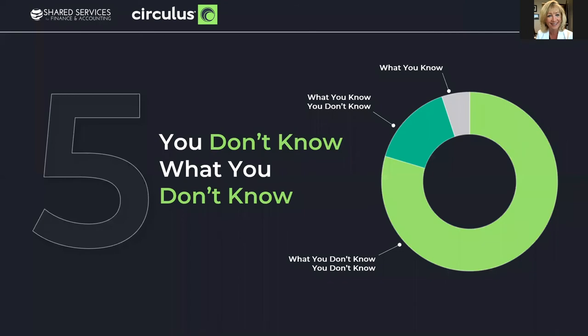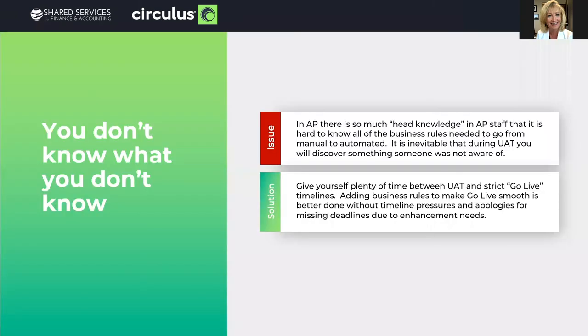You don't know what you don't know. I've seen this apply to AP automation in almost every implementation. Primarily because of thousands of vendors, there's just so much information in people's heads, especially with a seasoned AP team. But the solution is pretty simple — most of the time you can address those things. Just give yourself plenty of space between UAT and hard go-live deadlines so that you have time to adjust without impacting your timeline commitments.